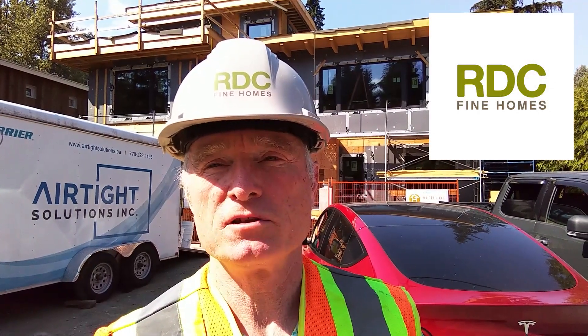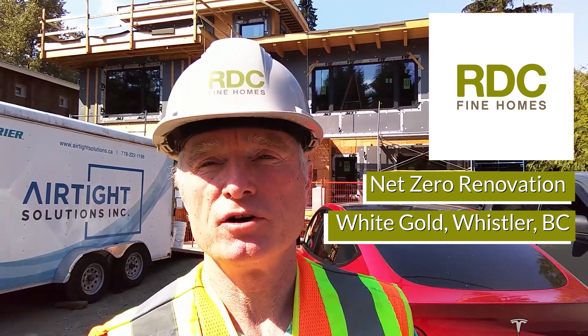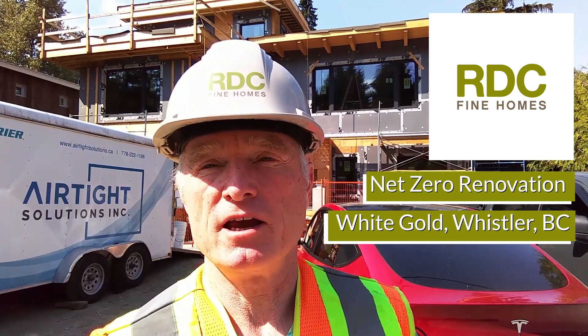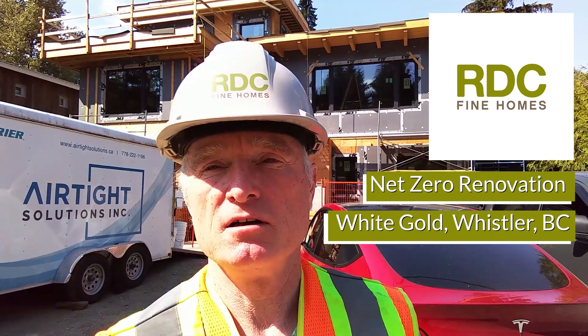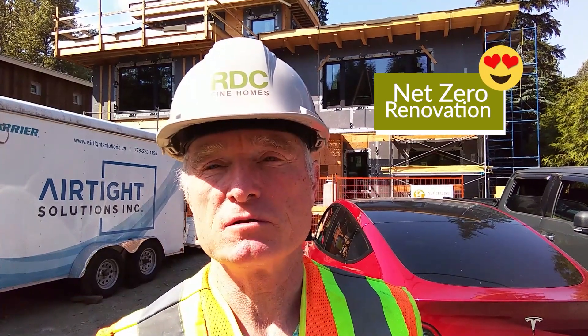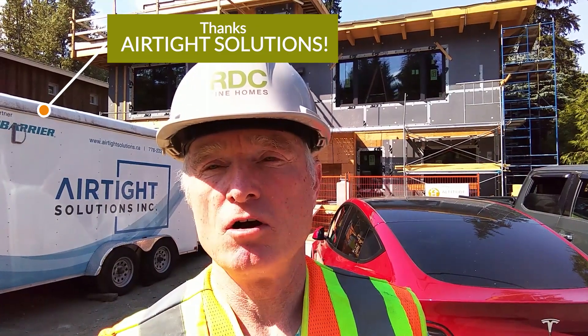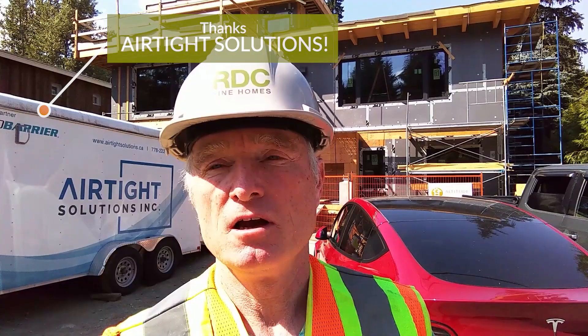Bob Deeks with RDC Fine Homes. I am back at our Net Zero renovation here in beautiful Whistler, British Columbia. A pretty exciting day for us here today at this groundbreaking project where we're going to take an older Whistler home, renovate it, and convert it to Net Zero, meaning that it can produce as much energy as it uses once we're finished. We are two or three days away from drywall, and today we've got Airtight Solutions here that is going to install the Aero Barrier airtightness system. We'll go on inside and have a look at the prep work that's underway.